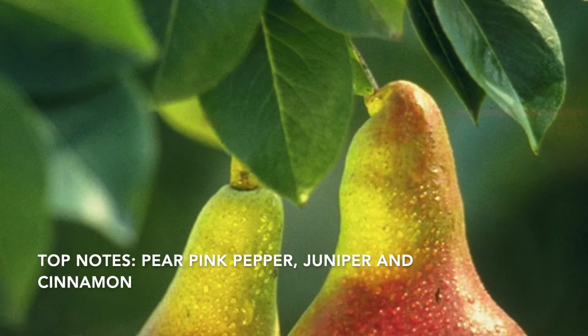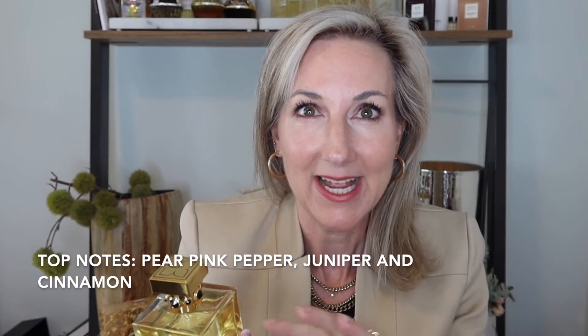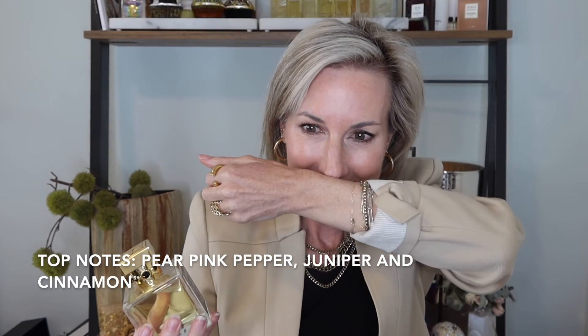Interestingly, the top notes include pear, and I wasn't expecting that. This one has pear, juniper, pink pepper, and cinnamon in the top notes. This smells so good — there really is a freshness to this fragrance. I don't always gravitate towards freshy fragrances, but this one has a fresh sort of opening that is perfect for this time of year when it is hot and you don't want something super heavy. You want a little bit of something that's going to be invigorating and add a little lightness, and Siberian Rose definitely gives off that kind of vibe.